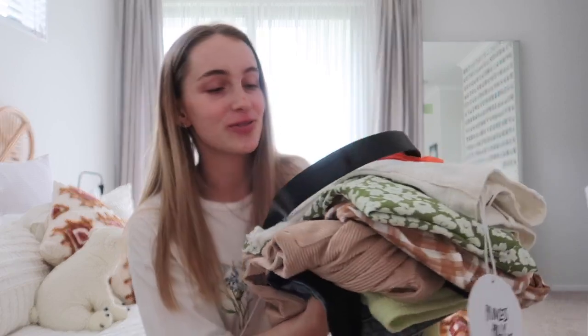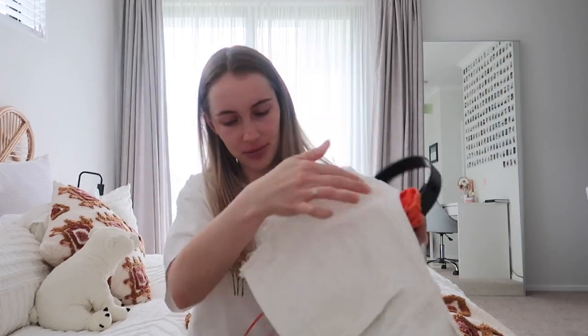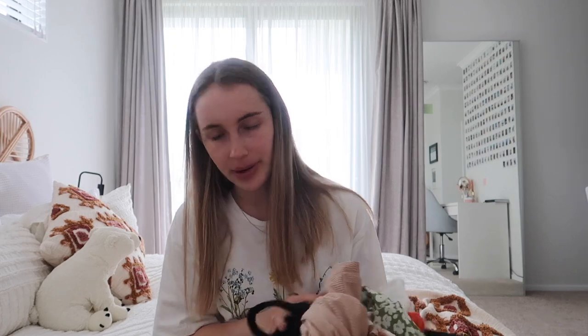Princess Polly have sent me a haul of clothes for a little mini haul! Thank you so much Princess Polly. I do have a discount code - it's EMMAPOLLY20 for 20% off sitewide. Summer is coming - it's pouring down with rain outside today but summer is coming - so I'm going to do a little try-on haul.